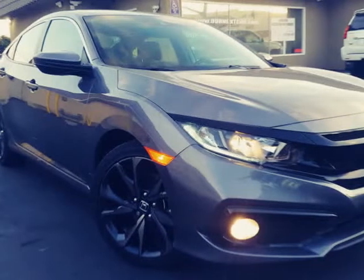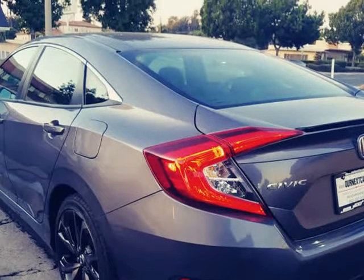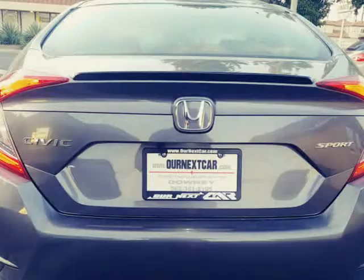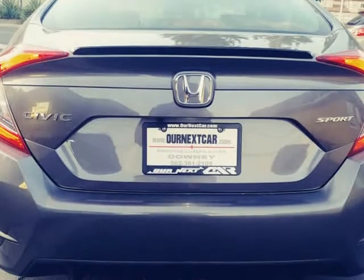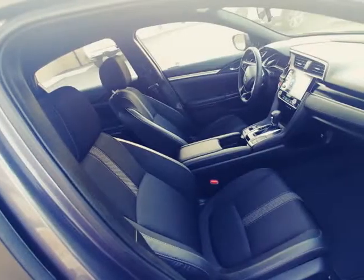This 2020 Honda Civic Sedan is brought to you by Our Next Car Incorporated. Bumper to bumper warranty, all panels are original, no frame damage, no airbags deployed, works and runs like new, sport package. Please see last pictures showing minor cosmetic damage.